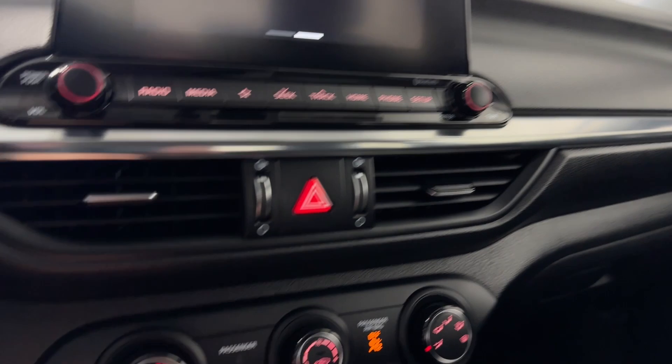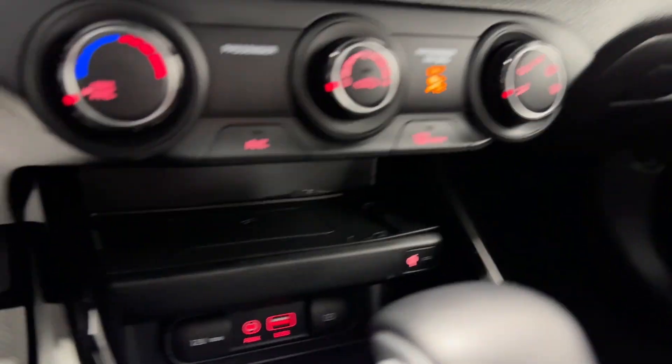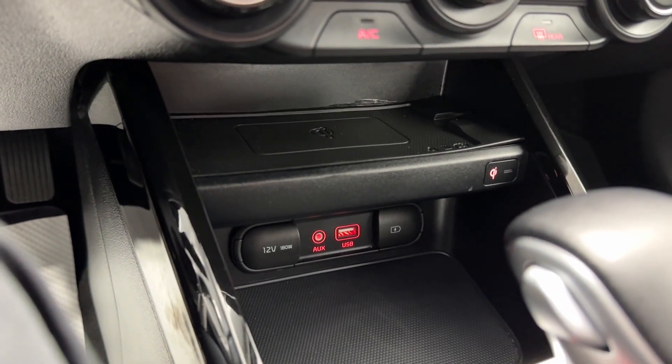Climate control functions, your AC button, fan controls, front and rear defrost. We've got a wireless phone charger, 12-volt, two USBs, and an auxiliary.